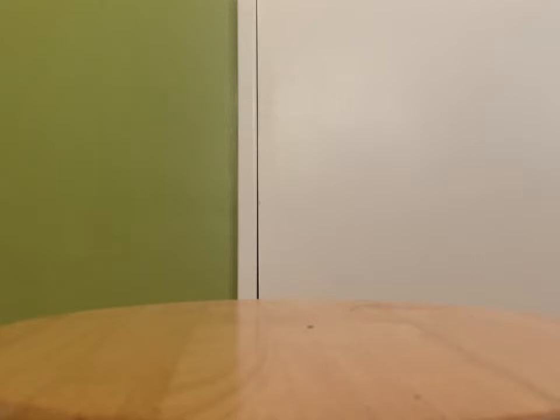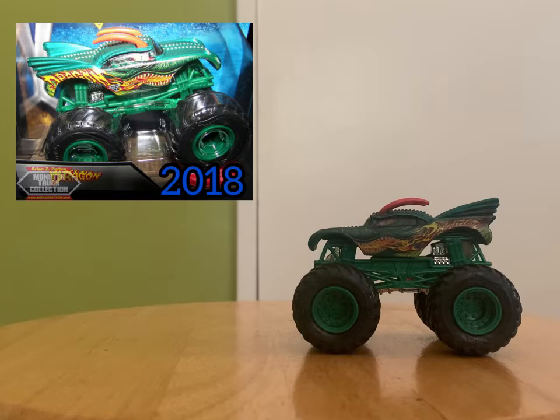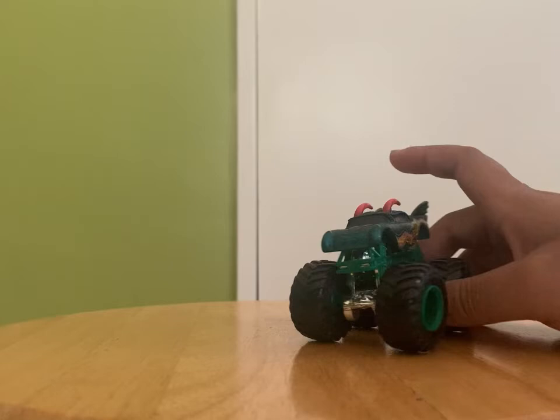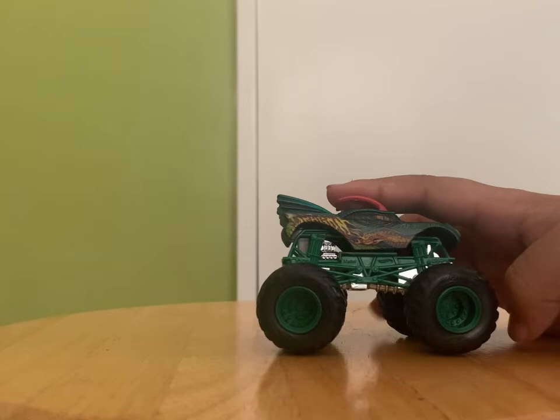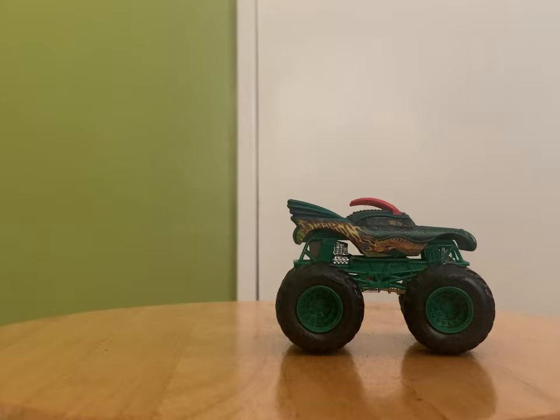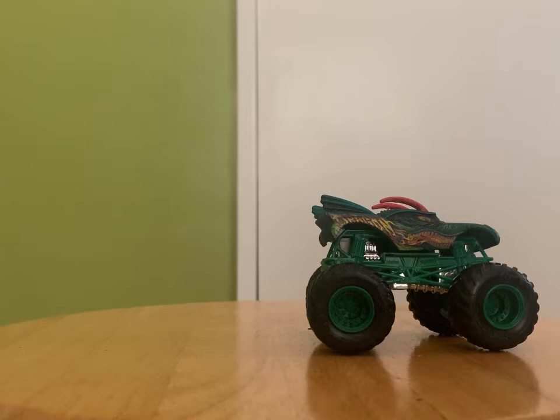Next one is from a different thrift store — not the veterans thrift store. It is Dragon Chroma Frost. Yes, I finally found a Chroma Frost Dragon! This is one of a kind. The Dragon Chroma Frost 2018 is one of the rarest single packs in the Chroma Frost series.